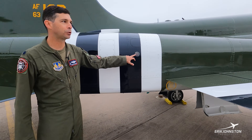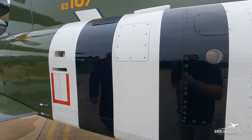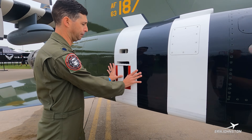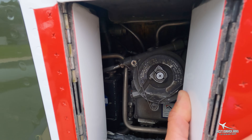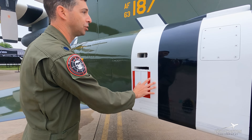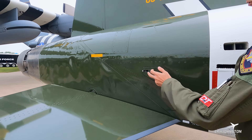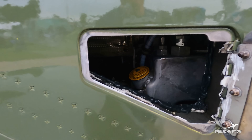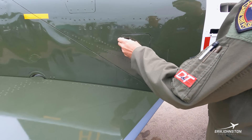Along the side, we have a visual inspection point to see the hydraulic levels throughout the aircraft. You'll also notice we have a way for firefighters to put water into the engine compartment if needed. And right behind that is our oil filler cap — we check that before every flight to make sure we have enough oil to fly the sortie.